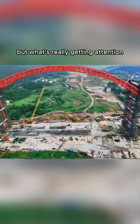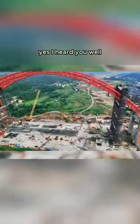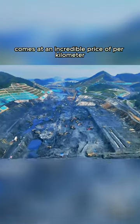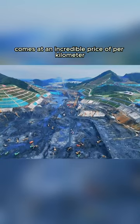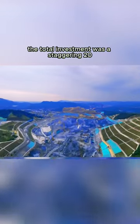What's really getting attention is what's under the ambitious Pinglu Canal — a 135-kilometer-long canal that comes at an incredible cost per kilometer, bringing the total investment to a staggering $20 billion.